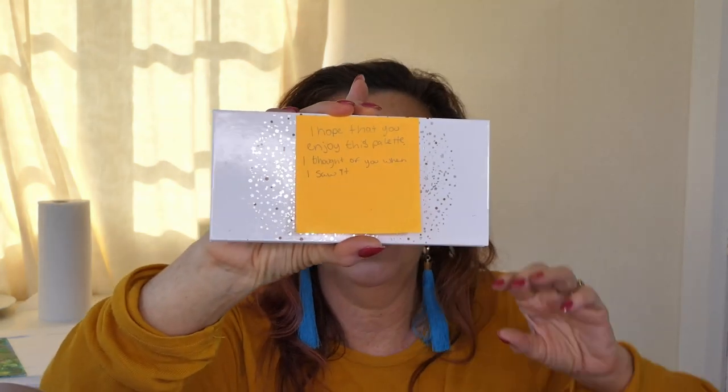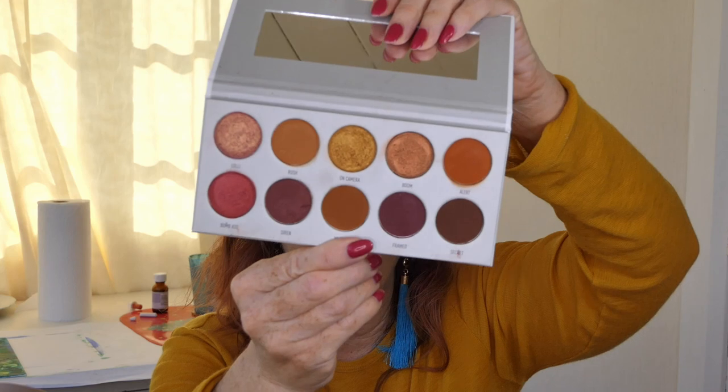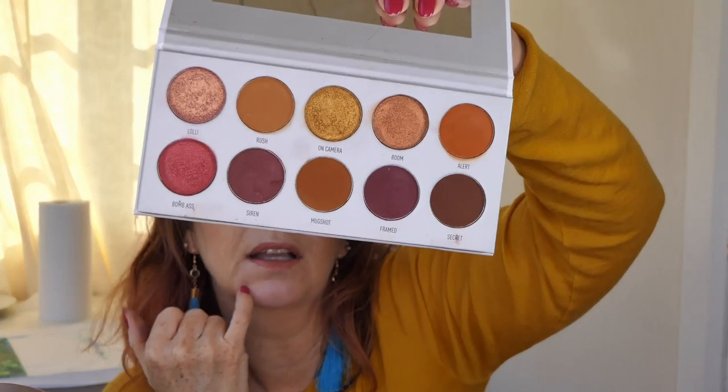I like everything she sent me. Oh, there's one more thing: 'I hope that you enjoy this palette, I thought of you when I saw it.' We all know what this is — it's from the Jaclyn Hill x Morphe collection. I can't see the name on it... it's called Ring the Alarm! She sent me the Ring the Alarm palette. I've never tried Morphe — another brand I've never tried!